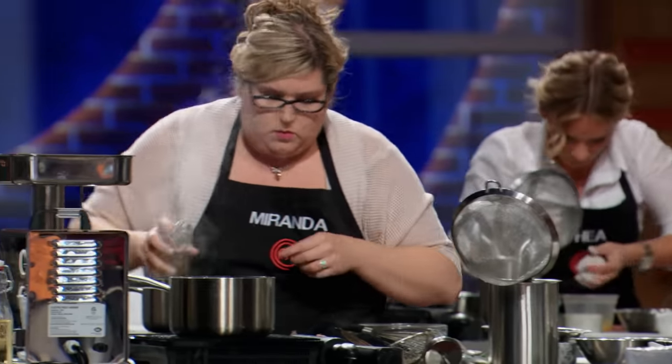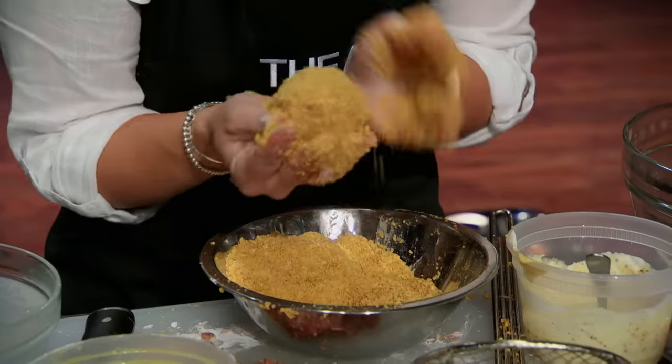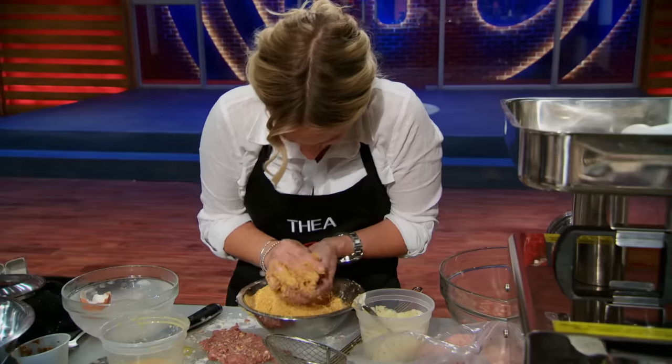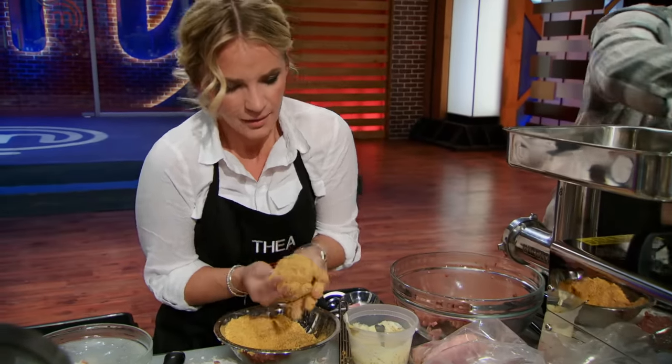An egg pressure test has the top seven racing to replicate the perfect scotch egg. Taya's hands have seized up under the pressure. 'Why are my hands freezing up?' But she's determined to keep cooking. 'I am using the palms of my hands, and I'm trying to pack it as best as I can without the use of my fingers.'